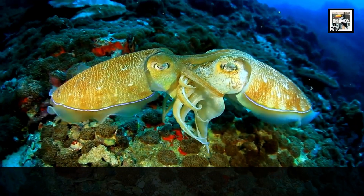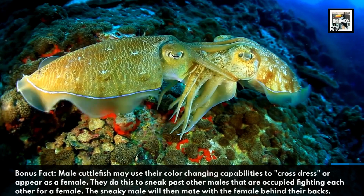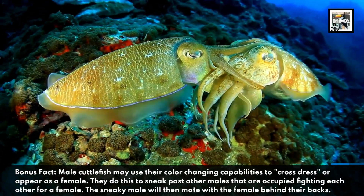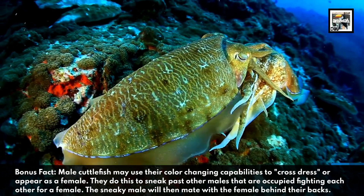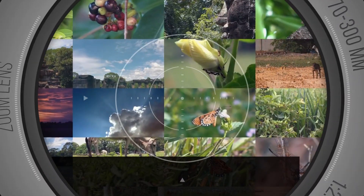Bonus Fact: Male cuttlefish may use their color-changing capabilities to cross-dress, or appear as a female. They do this to sneak past other males that are occupied fighting each other for a female. The sneaky male will then mate with the female behind their backs. Thanks for watching.